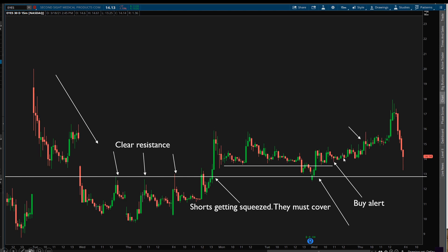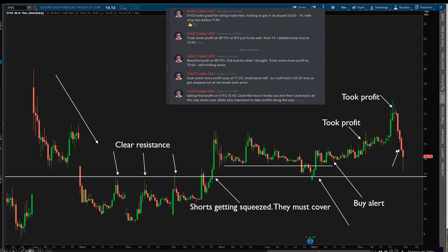Previously I used to buy on top and the stock would come back down and I'd get scared. Now I wait for the pullback to support, buy right above support, and expect it to hold because I know shorts are stuck there. Once that happened the stock immediately started pushing up. I took some profit here, the stock had a really nice squeeze, and I took more profit here. I alerted: EYES looking really good for a swing trade, looking to get in around the $13–$14 area. I got in there and took profits at $17.20.